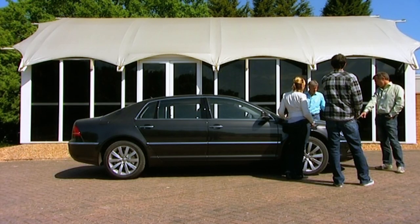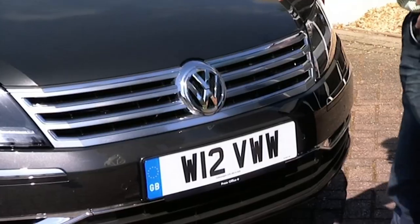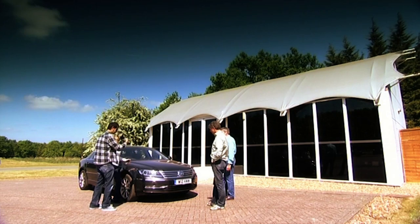It looks just the same as when it first came out eight years ago. It's slightly different — it's got the new corporate grille. The facelift is just the grille. Pretty much. It does look a wee bit like a big Passat.